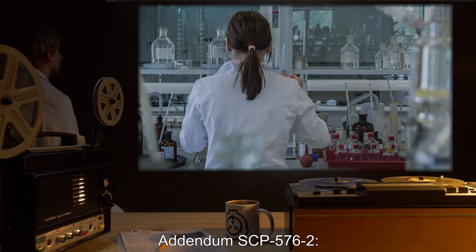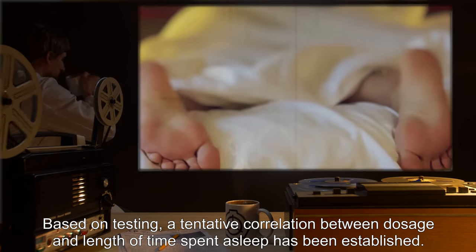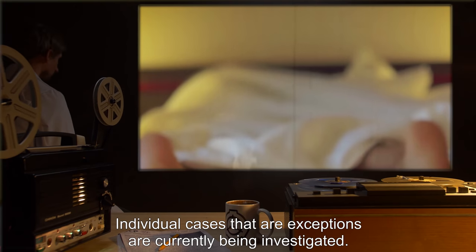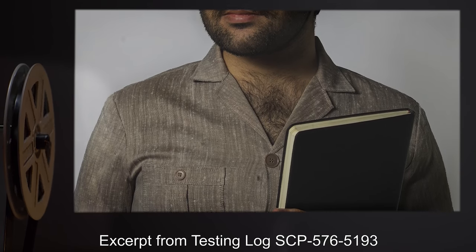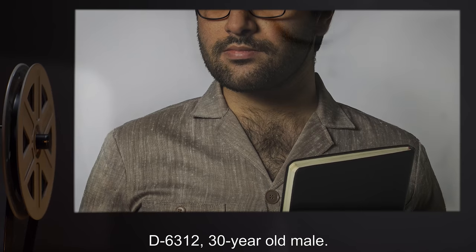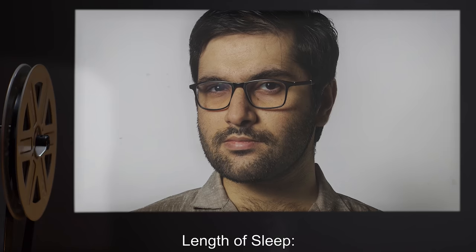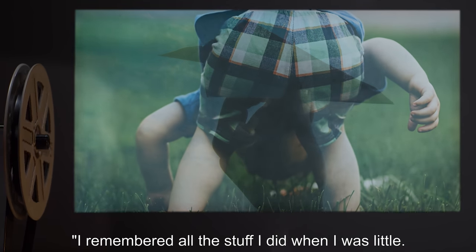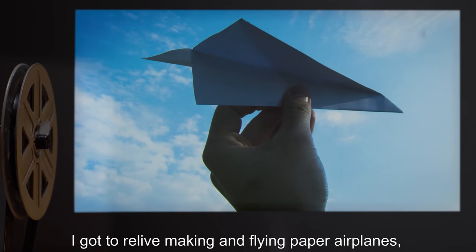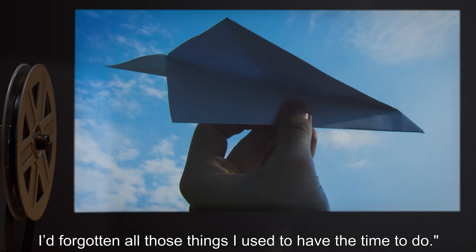Addendum SCP-576-2: Based on testing, a tentative correlation between dosage and length of time spent asleep has been established. Individual cases that are exceptions are currently being investigated. Excerpt from testing log SCP-576-5193. Subject D63-12, 30-year-old male. Dosage: one sip, approximately 5.1 milliliters. Length of sleep: eight hours. Subject comments: I remembered all the stuff I did when I was little — making and flying paper airplanes, building a treehouse all by myself, taking naps in the meadows behind my house. I'd forgotten all those things I used to have the time to do.